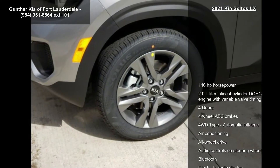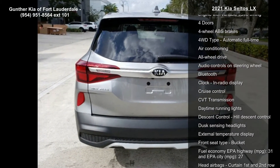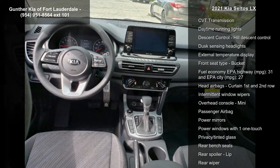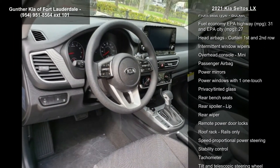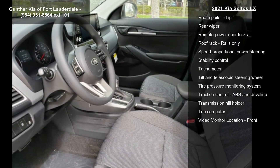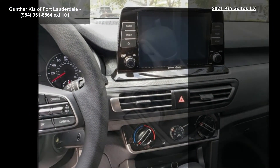This vehicle's top features include 146 horsepower, a 2.0L inline 4-cylinder DOHC engine with variable valve timing, 4 doors, 4-wheel ABS brakes, 4WD type, automatic full-time, air conditioning, all-wheel drive, and audio controls on the steering wheel and Bluetooth.